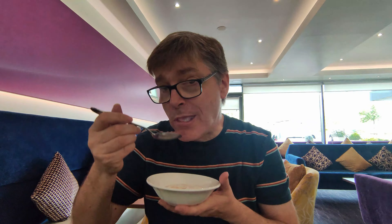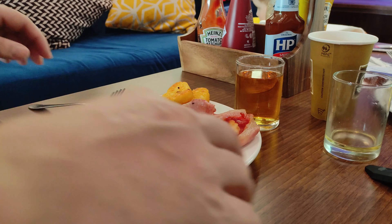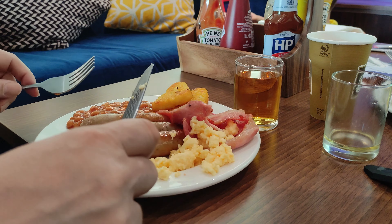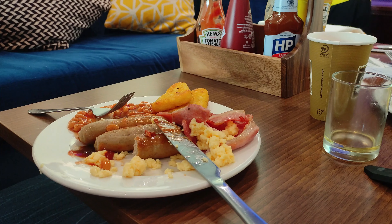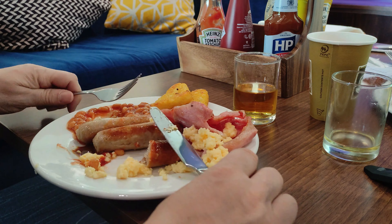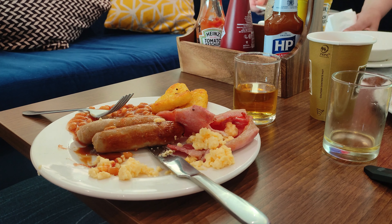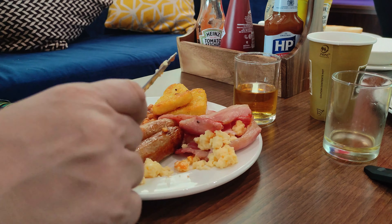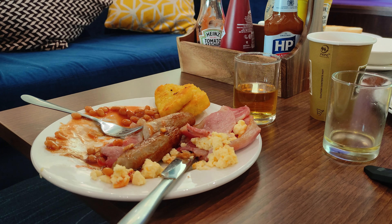The sausages, bacon, eggs, and beans were just as tasty and went down just as quick — nothing wrong with them. You can go back as often as you want and top it up. Apple juice, orange juice, teas, coffees, and I think there was even hot chocolate. There's plenty of it, so nothing stopping you having yogurts, cereal, a full English, toast, and drinks — it's all there for you to get as much as you want.